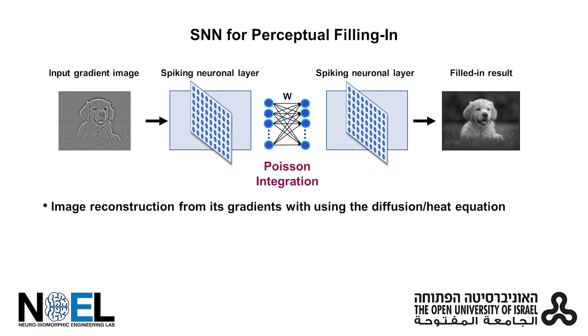The first spiking neural network is a fully connected feed-forward neural network, which solves the Poisson equation, a reduced form of the diffusion or the heat equation.